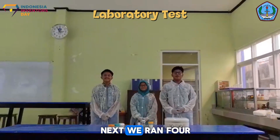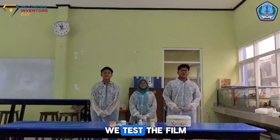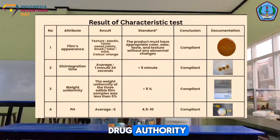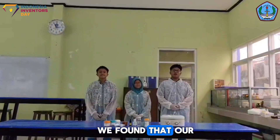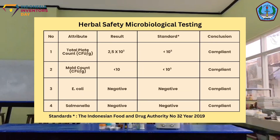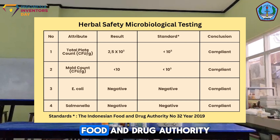Next, we ran four major tests to validate Aptomat. Number 1: characteristic test — we tested the film's appearance, weight uniformity, pH, and dissolution time to ensure it meets Indonesian Food and Drug Authority standards. All results met drug standards. Number 2: microbiology testing — we sent our sample to a laboratory, and the results confirmed our product fits all Indonesian Food and Drug Authority standards.